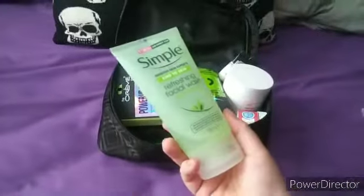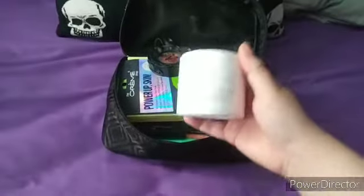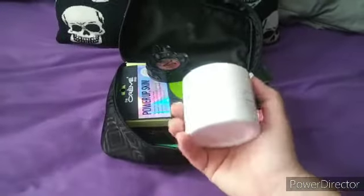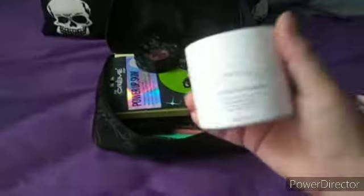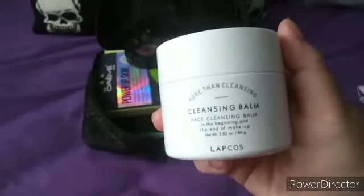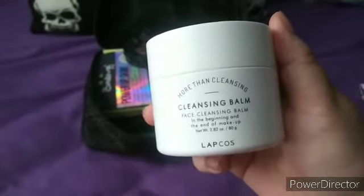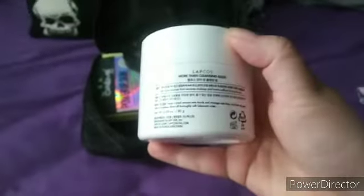I have this cleanser — it's Simple. For my other skincare stuff I use a cleansing balm. I still use makeup from time to time but I just like cleansing balm; I feel like it's better for my skin. This is the cleansing balm that I use — I don't know where to buy it exactly, I got this at Burlington. It's a Korean brand.